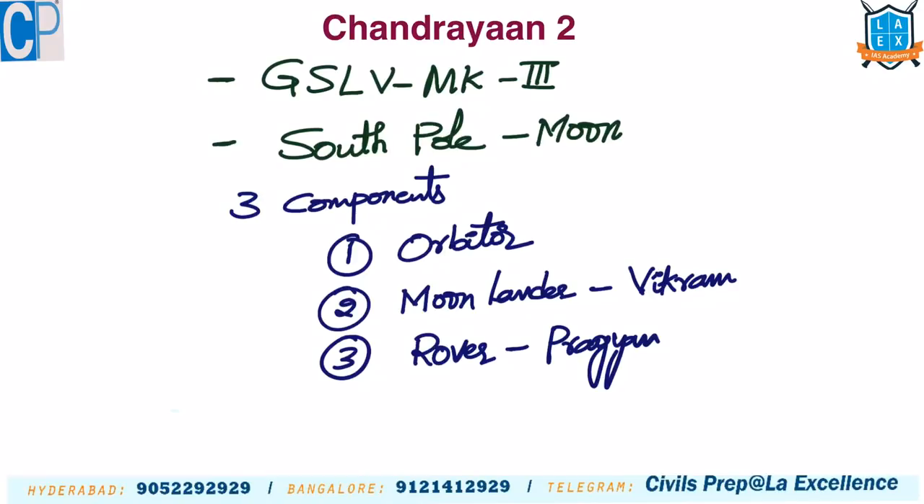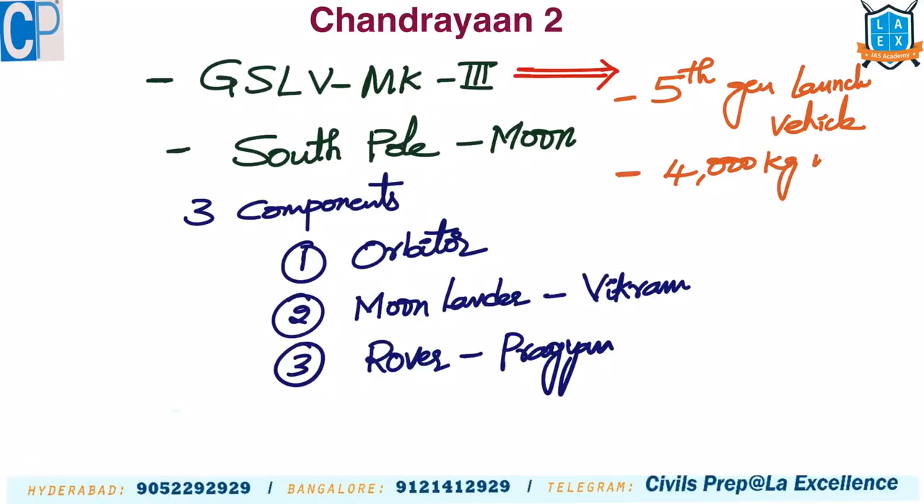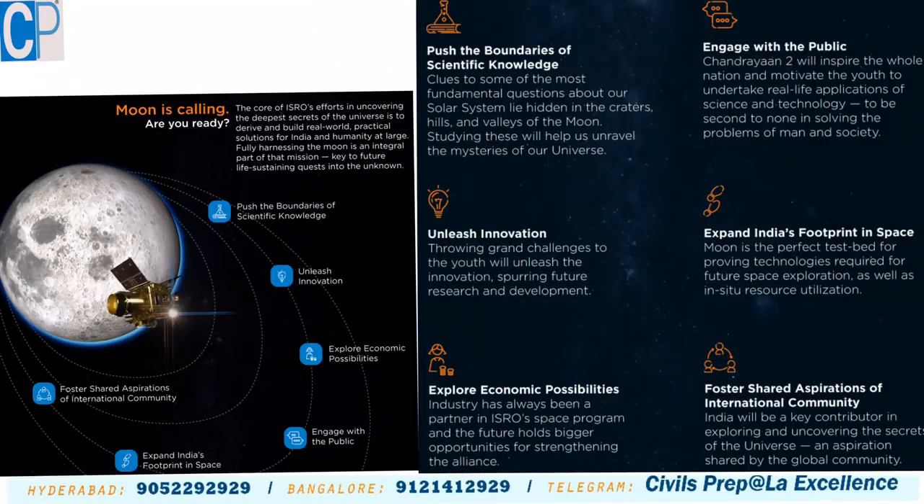We should remember that Chandrayaan-2 will study the south pole of the Moon. Questions may also be asked about GSLV Mk3. It is the fifth generation launch vehicle with a maximum payload capacity of 4000 kg into Geosynchronous Transfer Orbit (GTO). ISRO recently published an image with the details of Chandrayaan-2.